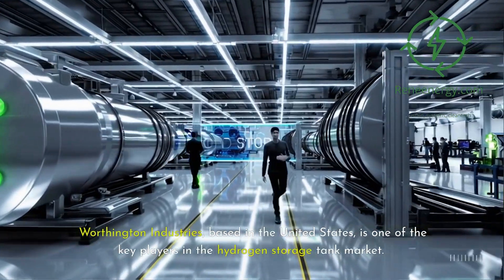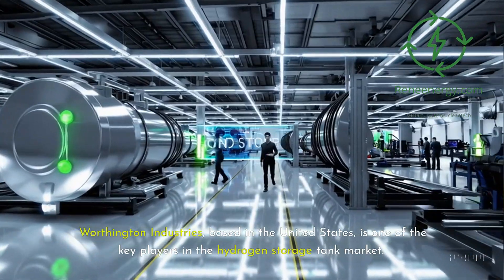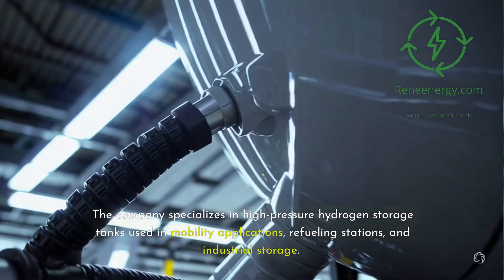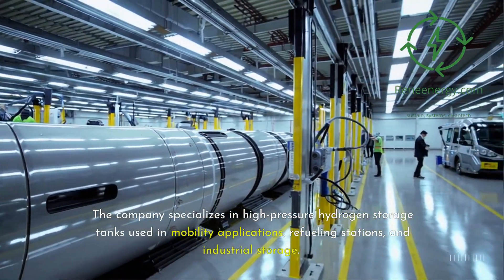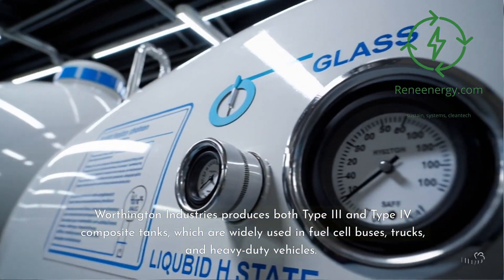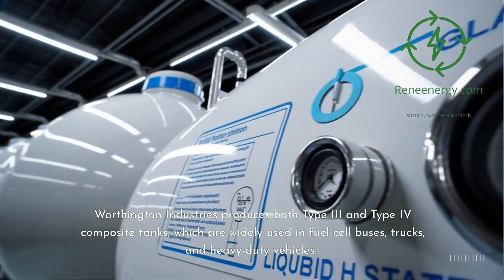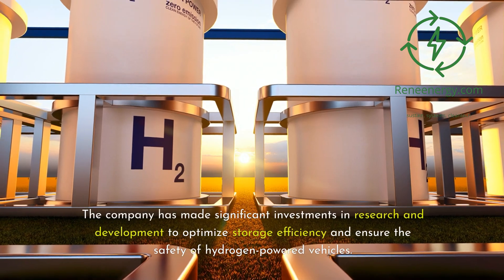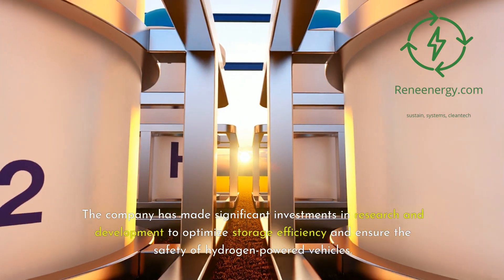Worthington Industries, based in the United States, is one of the key players in the hydrogen storage tank market. The company specializes in high-pressure hydrogen storage tanks used in mobility applications, refueling stations, and industrial storage. Worthington Industries produces both Type 3 and Type 4 composite tanks, which are widely used in fuel cell buses, trucks, and heavy-duty vehicles. The company has made significant investments in research and development to optimize storage efficiency and ensure the safety of hydrogen-powered vehicles.